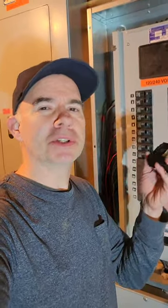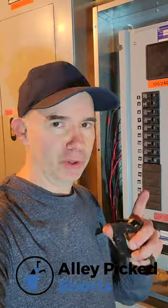Circuit breakers wear out over time. The contacts inside will just wear out and they need to be replaced. One way you can tell is if you just touch the breaker lightly, it'll trip. New breakers are stiff and they don't do that. I'll bet you that's something you never knew before.